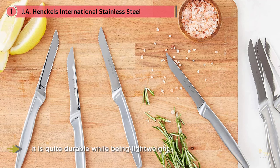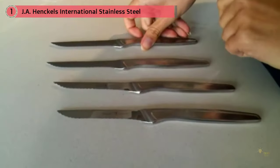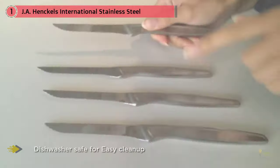One of the best things about this knife set, other than being affordable, is that it's quite durable while being lightweight. The blade and handle come from a single piece of stainless steel, so there will be no fear that the blade will break off from the handle. The JA Henckels International stainless steel steak knife set is a great option for those looking to fill a large table while being on a budget.